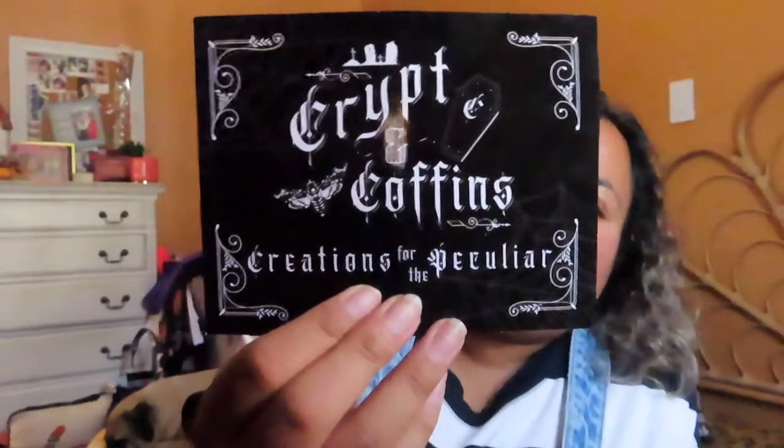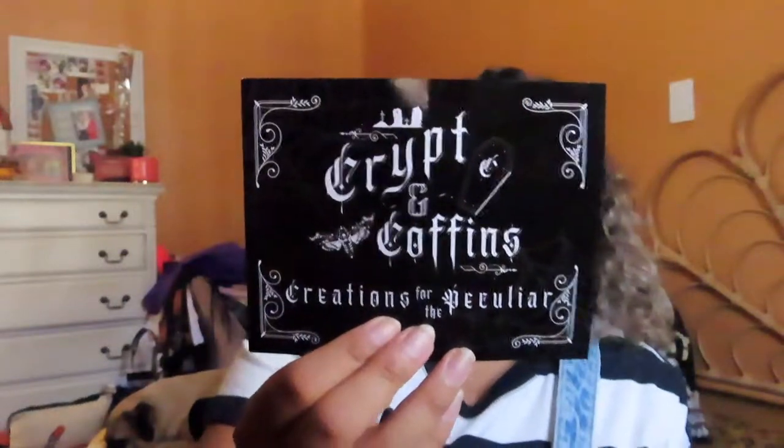That is it — a very short and small haul! I just wanted to share what I got in the mail today. Crypt and Coffins comes with a little thank-you pamphlet basically saying thank you for helping her small business grow, plus you get a 10% off code for your next purchase and her Instagram, Facebook, and TikTok handles. I'll have all of that in the description if you guys want to check her out. I can't wait to wear everything — I'll be posting on my Instagram, which is also in the description. See you guys in my next video, bye for now!